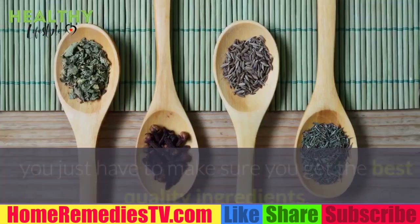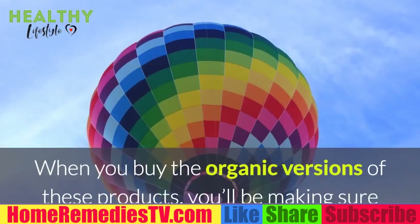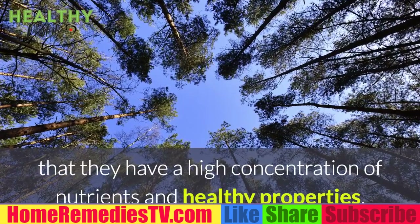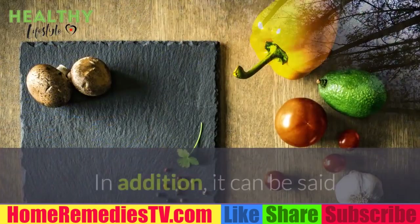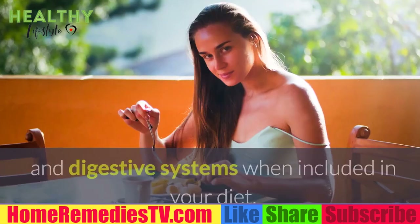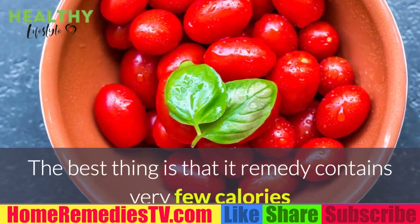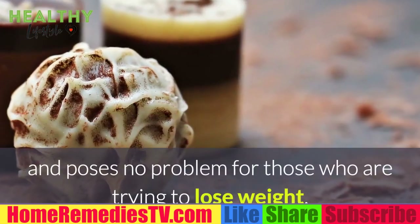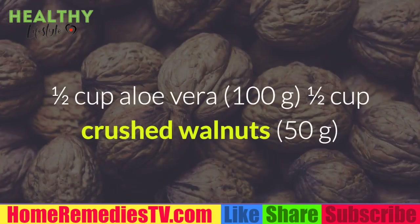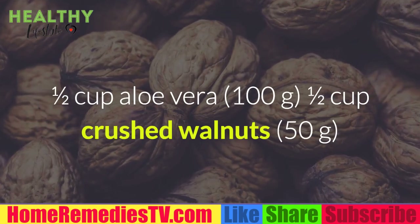To prepare this aloe vera remedy for your eyes, make sure you get the best quality ingredients — ideally organic versions to ensure a high concentration of nutrients and healthy properties. This remedy is also a good support for the functioning of your immune and digestive systems, and contains very few calories, posing no problem for those trying to lose weight.